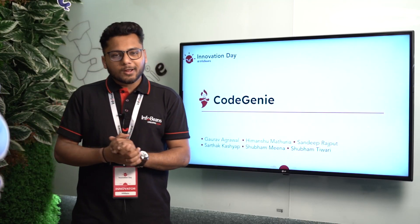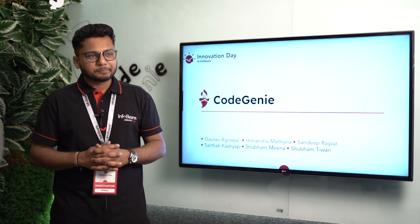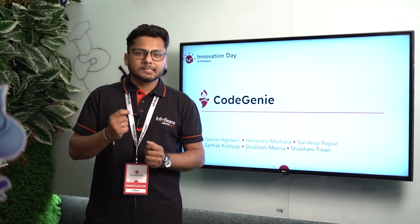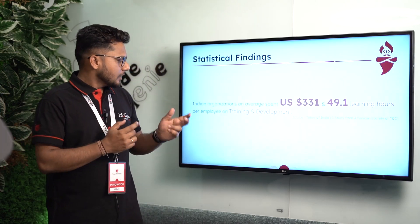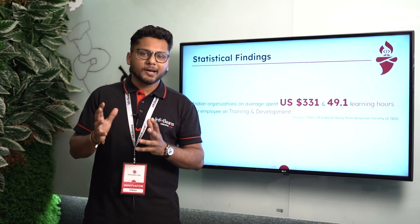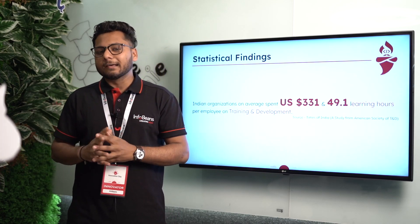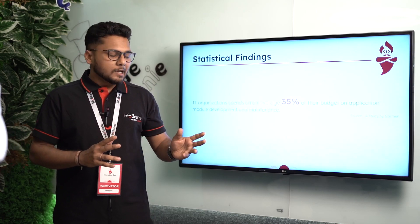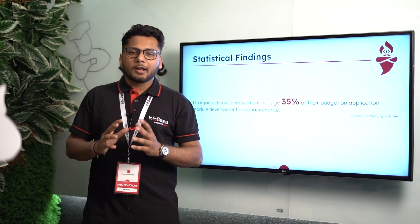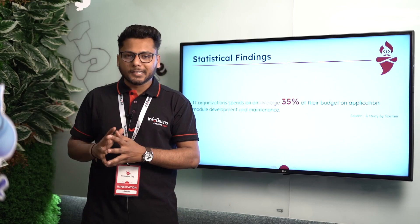Hello everyone, my name is Gaurav Agriwal and today I am going to talk about our solution Code Genie. But before that, let's discuss what the problem is. On average, an Indian IT organization spends around $300 and 50 hours per employee on training and development. On top of that, an IT organization spends around 35 to 40% of their total budget on development and maintenance.